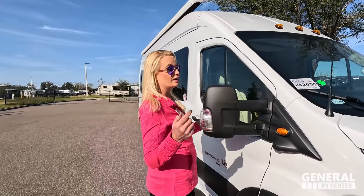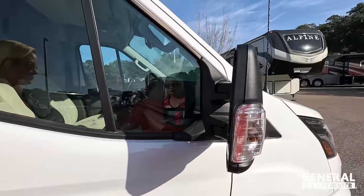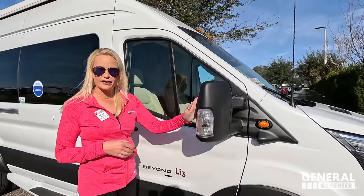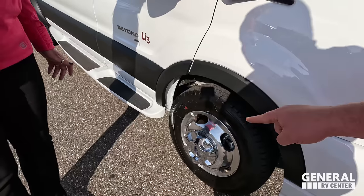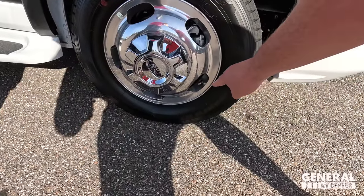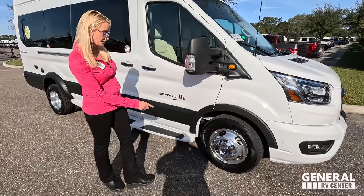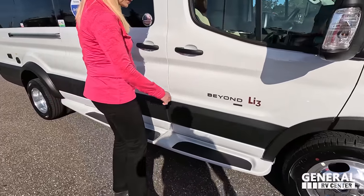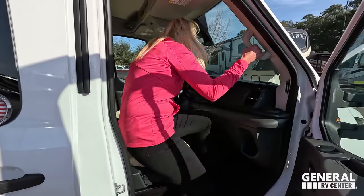There's a really nice big mirror with blind spot monitoring built in, so if somebody's on the side you're going to have a light up in your mirror. You can see the Hankook Dynapro tires — LT205-75R16C — with those shiny rims. There's a nice running board with anti-slip, and a grab handle inside, plus another handle. Inside there's a cup holder, a little storage, and more storage all up top along with the screen.